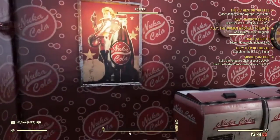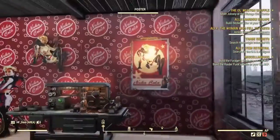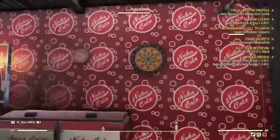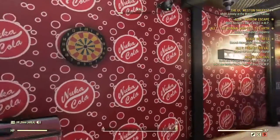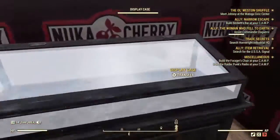I've been acquiring everything I can that's Nuka-Cola, either in the vault store or in the wasteland. We have the posters, we have the Nuka-Cola clock — which is hard to come by; you have to get it from one select vendor who only occasionally has it — and we have our display case.